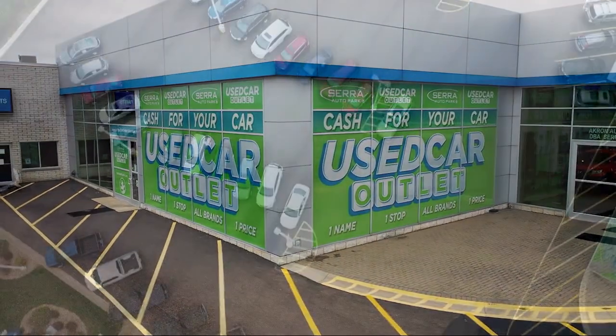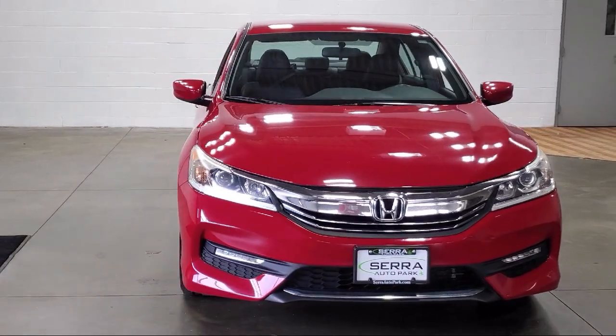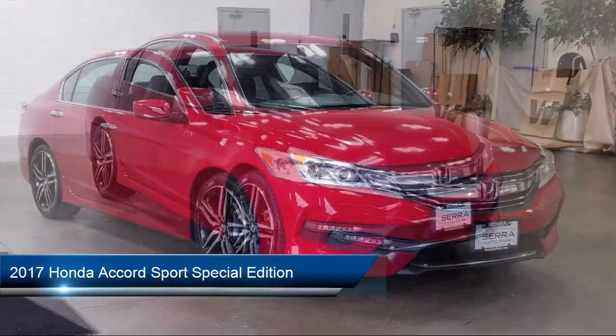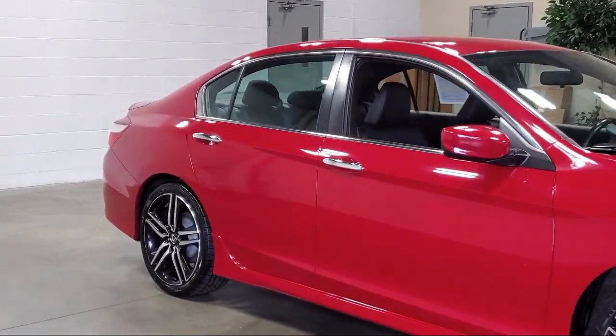Welcome to Sarah Auto Park, and here's a look at one of our great vehicles for sale. It comes equipped with rear view camera, alloy wheels, electronic stability control, steering wheel controls, speed sensing steering, and rear spoiler.